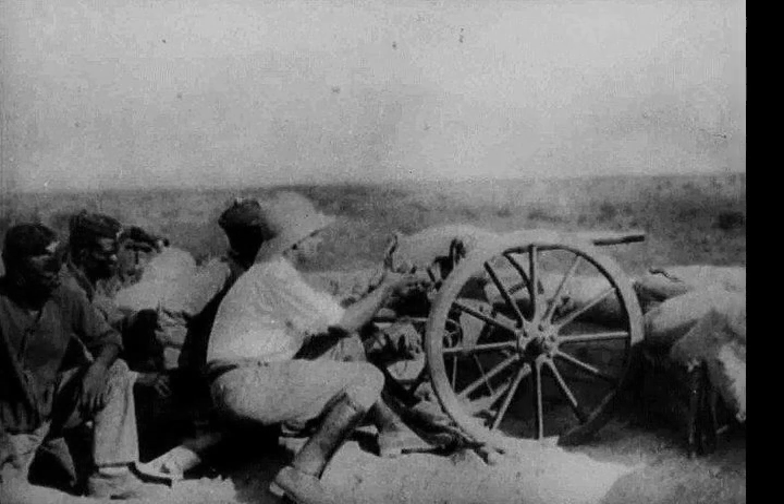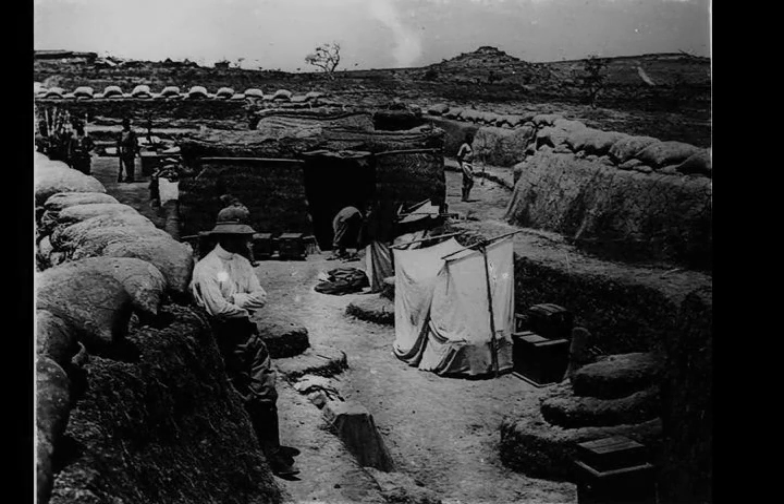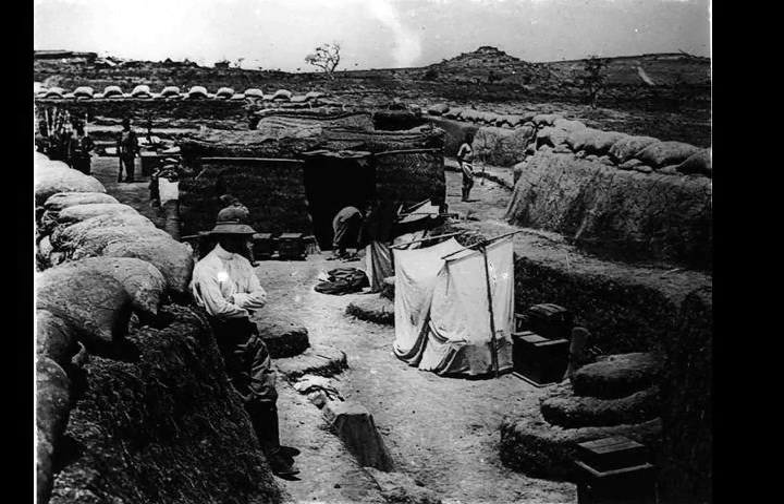The First Battle of Garua took place from the 29th to the 31st of August 1914 during the Kamerun campaign of the First World War, between German and invading British forces in northern Kamerun at Garua. It was the first significant action to take place in the campaign and resulted in the German repulsion of the British force.